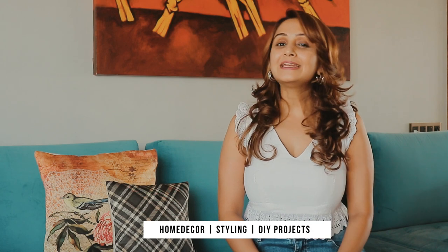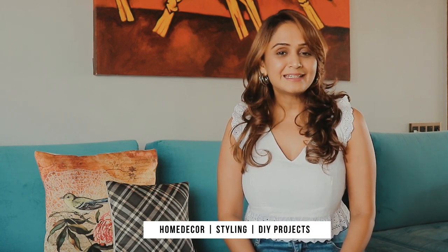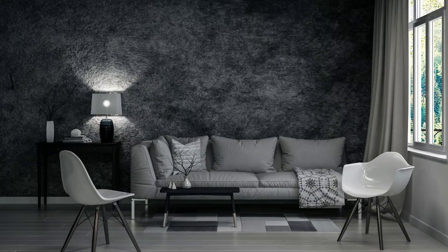Today I'm here to talk about one of the most overlooked design elements in a home, and that is lighting. Lighting plays an important aspect in any interior space — a good lighting can change and transform your space. It can set a specific mood, create a perfect ambience, and make your home feel warm and inviting. Imagine yourself sitting in one of the most beautiful homes, but if the light is not right and the ambience is not perfect, this whole experience can leave you dissatisfied.